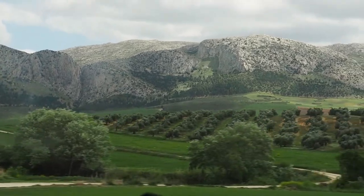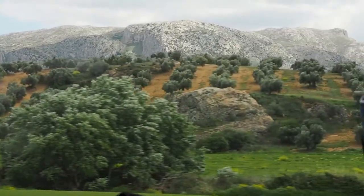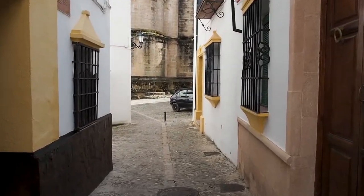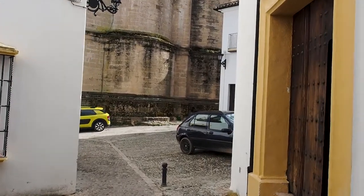Whilst driving to Ronda may be the easiest way to get there, buses and trains are still a great option. The train and bus stations are centrally located in the New Town. Trains from Córdoba take under two hours, it's three hours from Granada, three and a half hours from Seville, and four hours from Madrid. Our next stop was Cádiz and we got a three and a half hour bus there, which was easy.